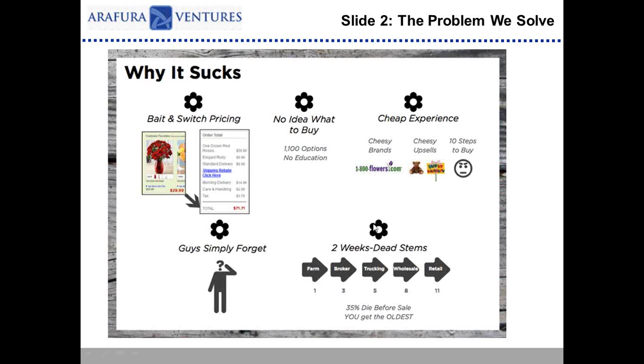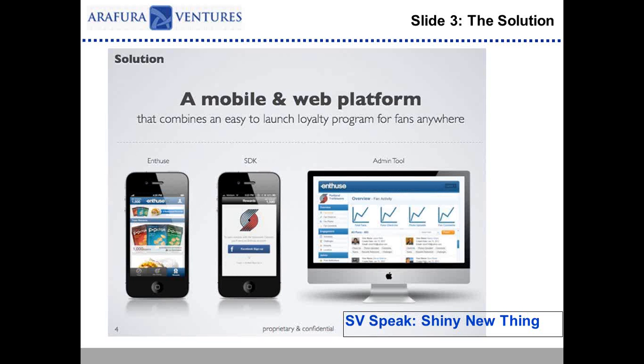I try to encourage entrepreneurs to get through the first slide, the problem, and to the solution within a couple of minutes — because as investors and entrepreneurs, we want to know what it is. Show us the bright, shiny new thing. At this point in the pitch deck, you want to show something, and that's in three forms: a screen capture of your software, a piece of hardware you pull out of your bag, or an app you show on your mobile device. That's a great way to think about the solution slide — showing, not just telling. Obviously if you're pre-production, you can't do that, but it's a natural segue into a demonstration.